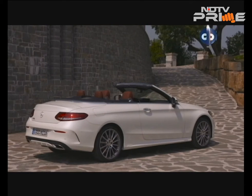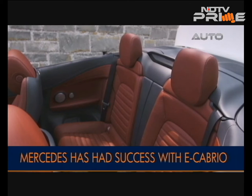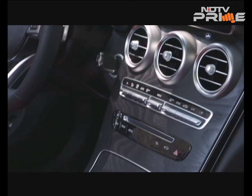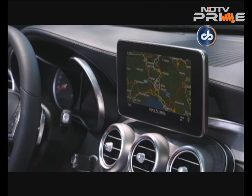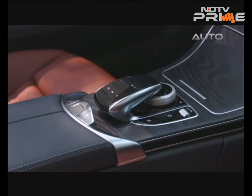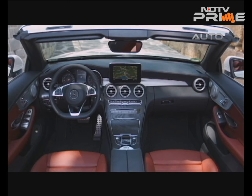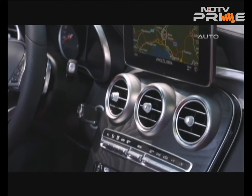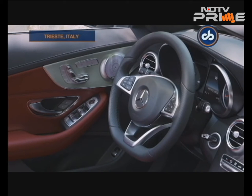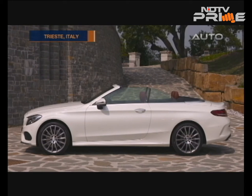The C-Class Cabriolet is a two-plus-two, which means it has rear seats, but only kids and slim adults will find them comfortable. Driver assistance systems, a Burmester audio system, COMAND infotainment with a touchpad, and much more are on offer. Mercedes-Benz's Air Cap and Air Scarf systems ensure a comfortable drive even in cold weather by deflecting wind blast from the passenger space and blowing hot air on your neck respectively. The roof folds down in 20 seconds and can be operated at speeds of up to 50 kilometres per hour.